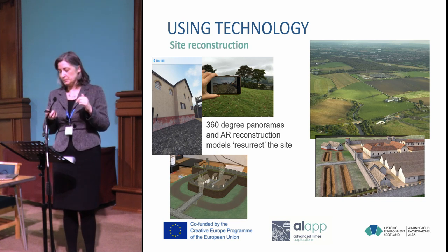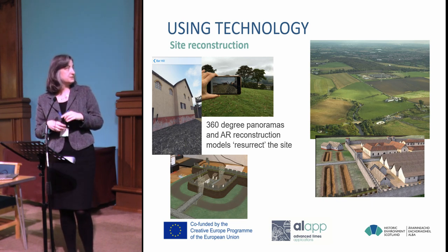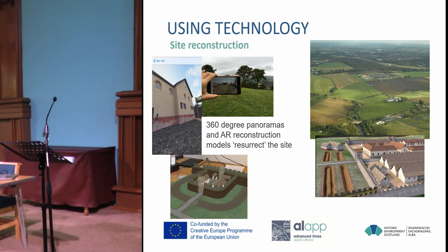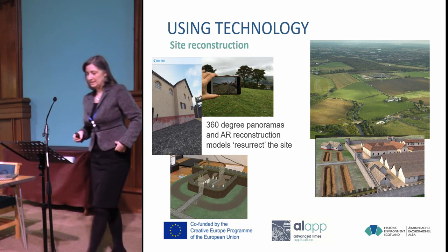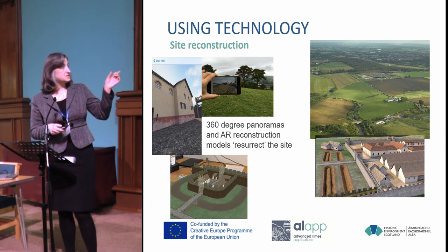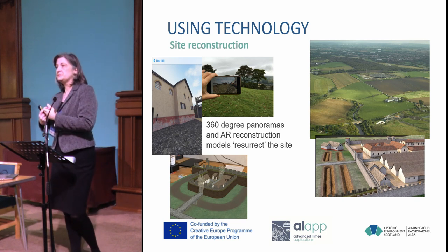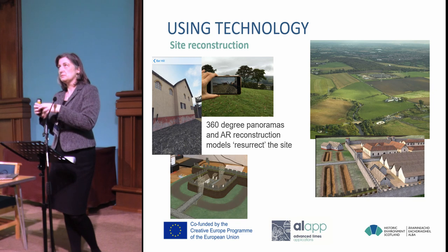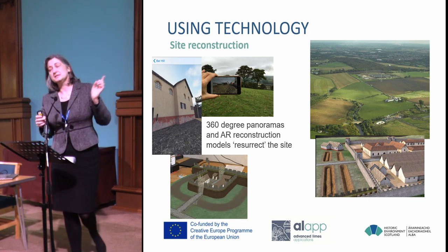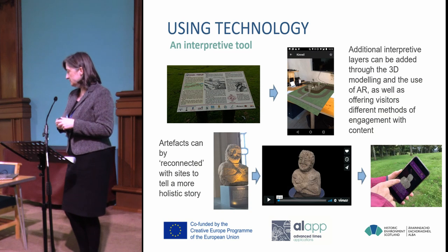We've also been using 3D content in other formats. The photo on the right shows the site at Balmuildy just outside Glasgow — you can see there's basically just a farm building in the centre, there's nothing there. When Glasgow Museums were looking at how they could interpret the site, they had nothing. So we reconstructed the site in a 3D model, being careful to pick a specific point in time. We've not gone with models that change for the development history — we just picked the point the museum service wanted to interpret, so it's a frozen-in-time model.